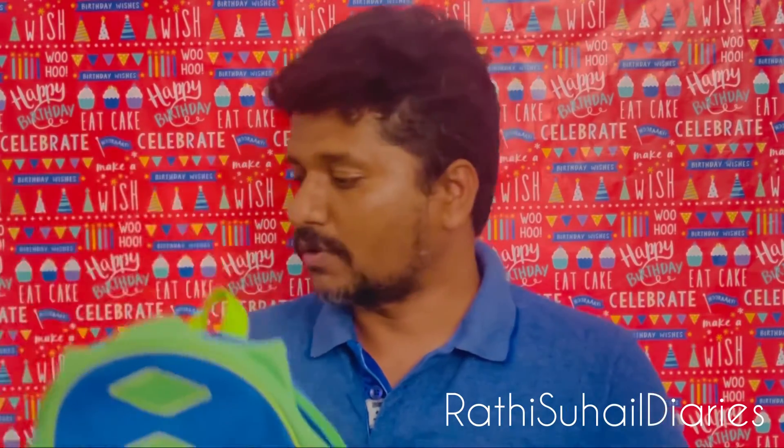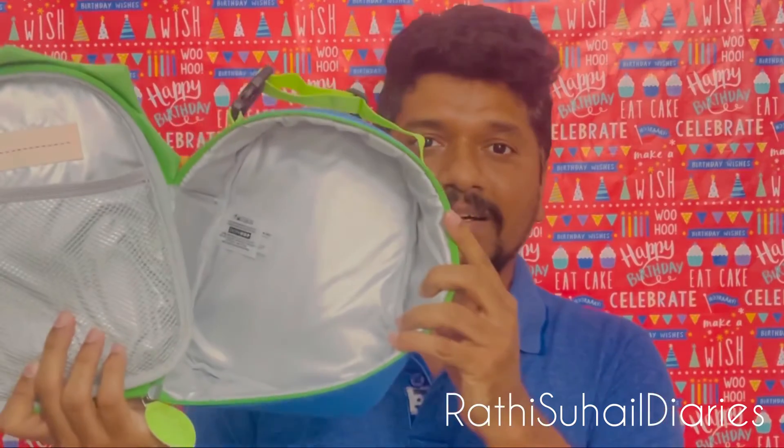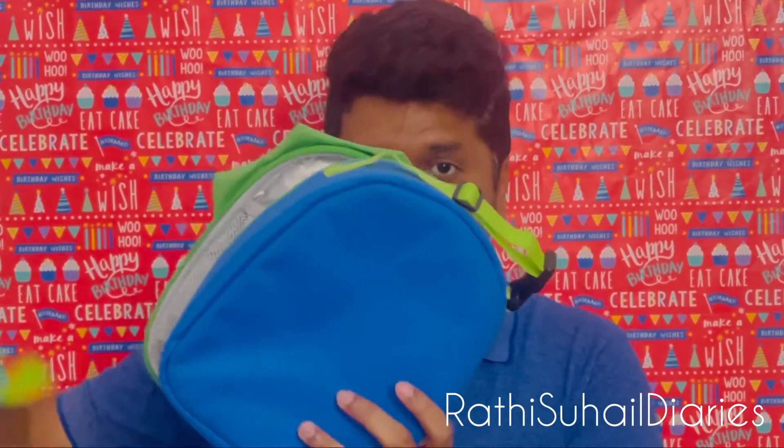The lunch bag is a matching set — we felt it should match the backpack, so we went and bought this lunch bag for him. If you look inside, it's an insulated lunch bag. You can see it's insulated, and this fits exactly into the backpack. I'm going to show you how it fits inside so you have a clear idea — it fits like this.